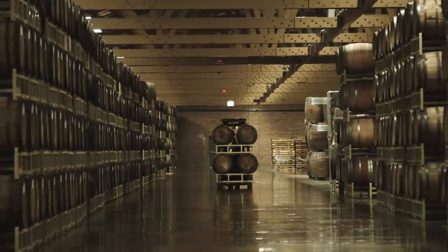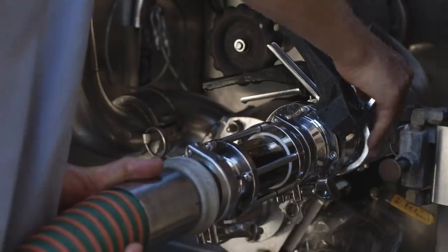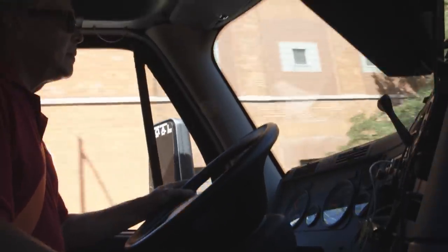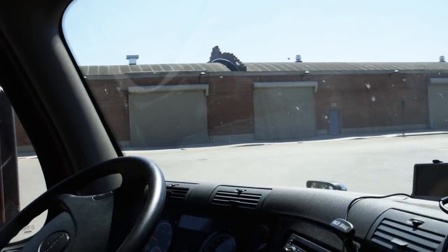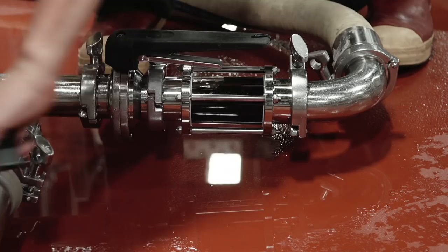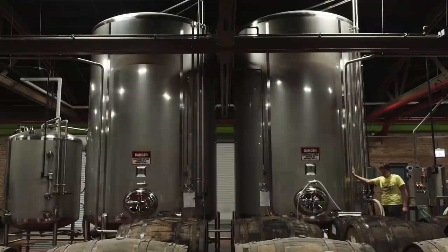It's a 133,000 square foot warehouse designed specifically for Bourbon County Stout and barrel maturation and aging. It's about a mile and a half straight drive from Fulton. Once all that beer is in the tanker, the driver hops in the truck and drives it over here. Our team is here on site waiting for the truck. We hook up our pumps and our lines and transfer straight from the tanker into our 200 barrel holding tanks.